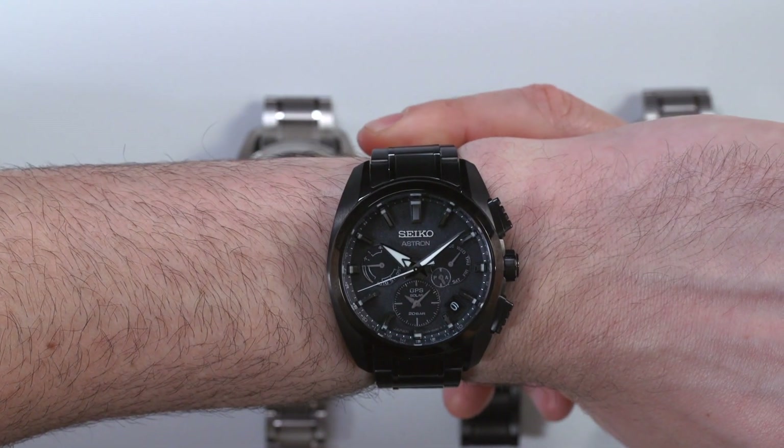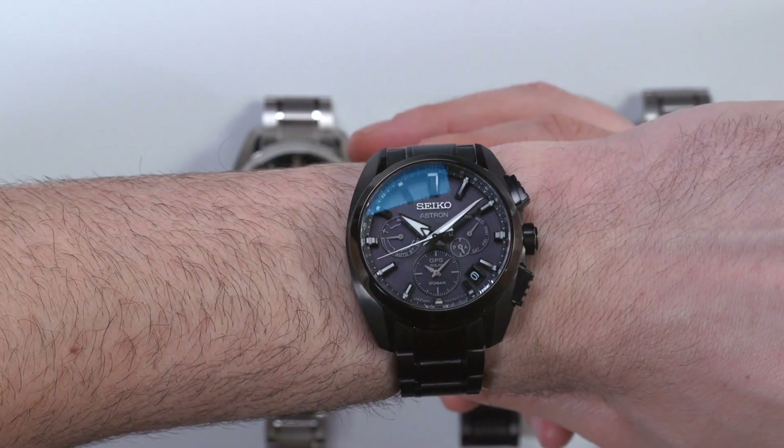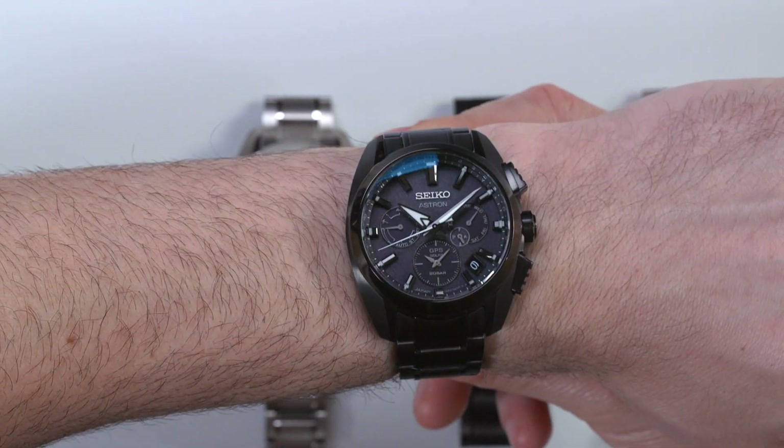This is kind of a very stealthy model where you can just sort of see the hands, and the dial elements are a little bit more subdued. I think this is a very, very cool model.